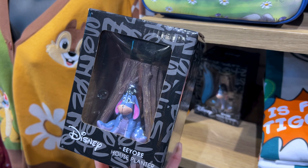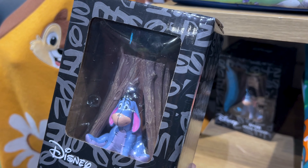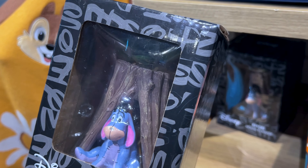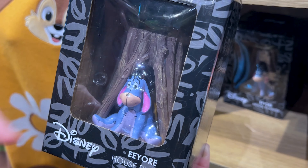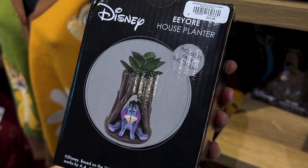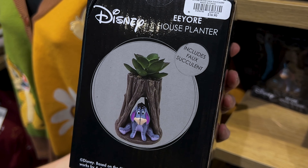There's a house planter with a little faux succulent plant right up top of his little house made of sticks. He looks happy in this one, and this one is $17.